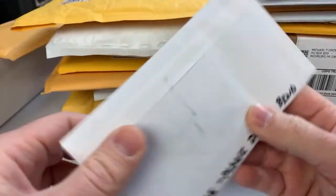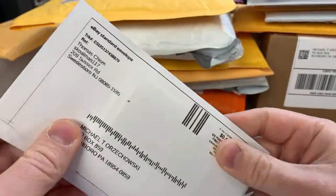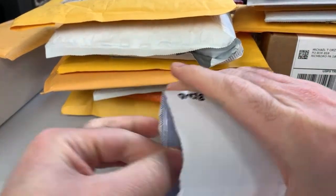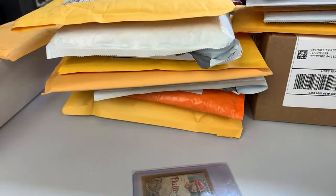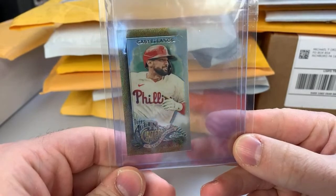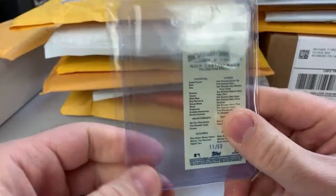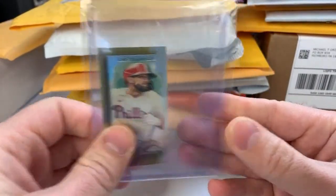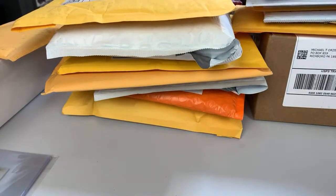We got a stack of stuff here, some PWEs. We hear a lot of people criticize eBay shipping and I definitely see it from time to time, but generally speaking most of the time people are pretty good. This is a Nick Castellanos Allen & Ginter Chrome Mini — that's a gold refractor numbered to 50. I like Allen & Ginter, it's been well documented on the channel, and I like the chrome version and the refractors. I'll pick up a lot of the Phillies at the right prices.